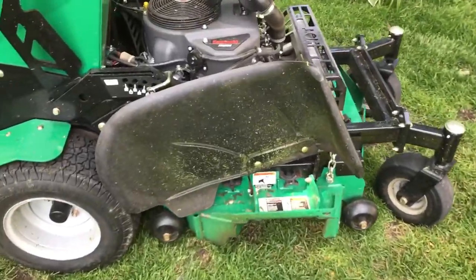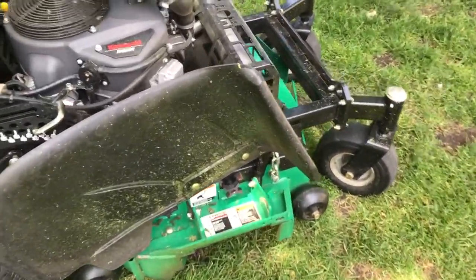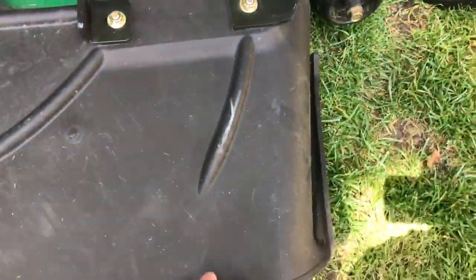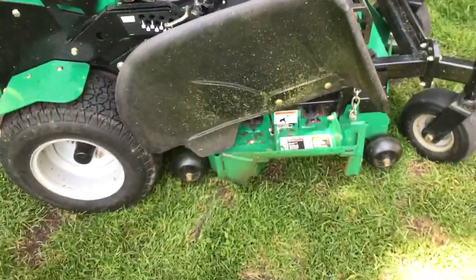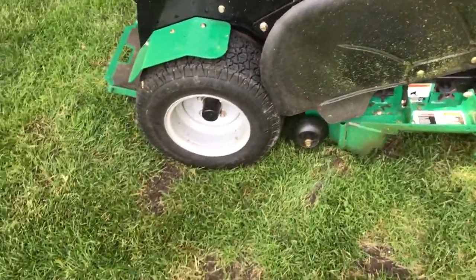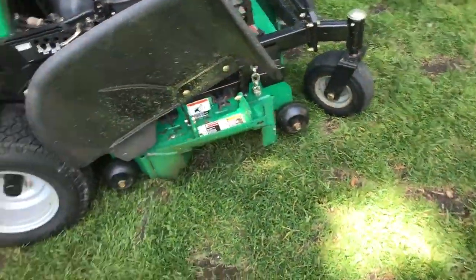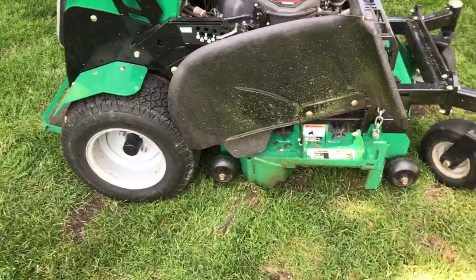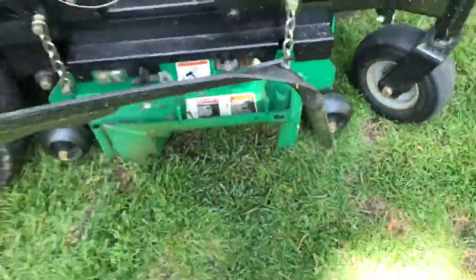Some features that Bobcat really thought of for the user: this discharge flap. On most mowers, people use bungee cords to keep it up, especially when you have more grass coming through, because it disperses it better. But you don't have to do anything here — it stays up on its own, wherever you set it.